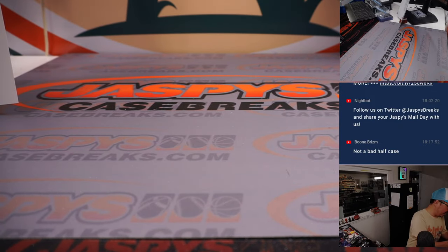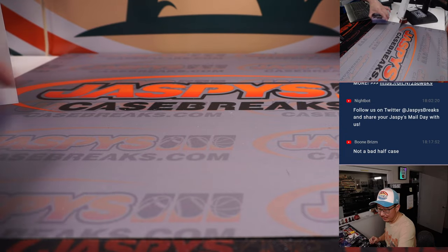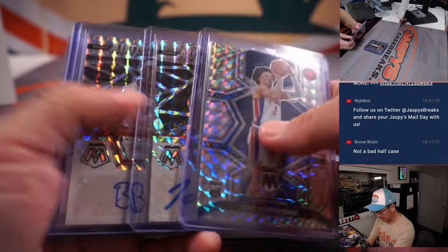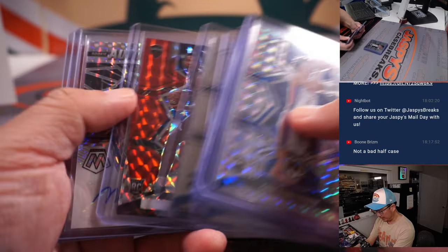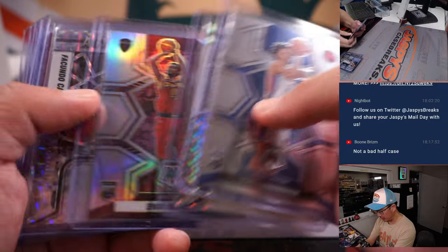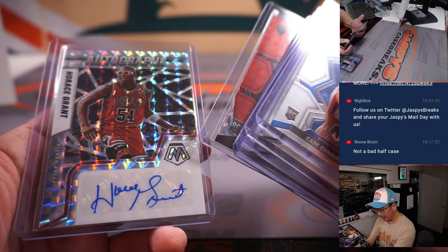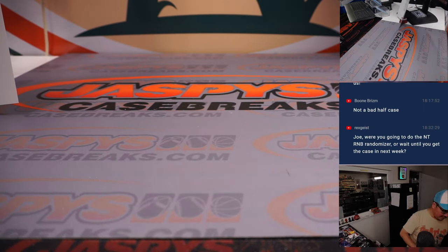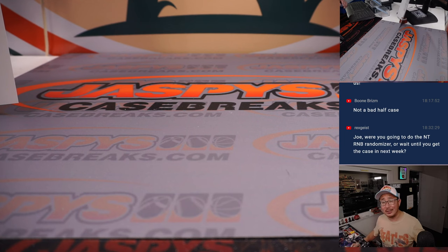My friends, that is 21-22 Panini Mosaic Basketball Hobby Edition Half Case Picker Team No. 4. Thanks everybody for joining the break and for making this happen. We've got more Mosaic hoops in the store. Just a quick look at some of the top-tier rookies and the autographs — we've got a ton of other numbered cards and inserts to ship out as well. So thanks very much everybody. I'm Joe for JaspiesCaseBreaks.com. I'll see you next time for the next basketball break. Bye-bye.